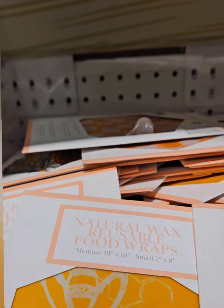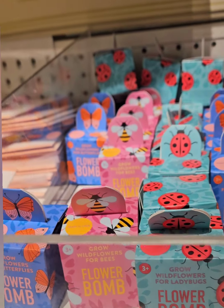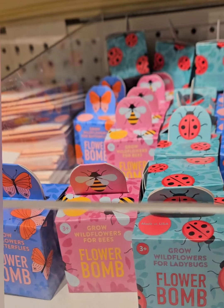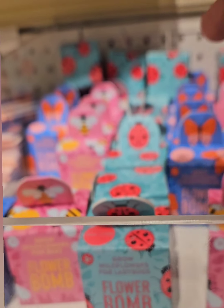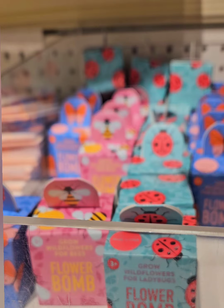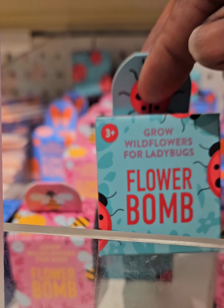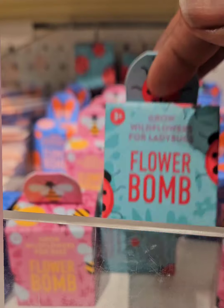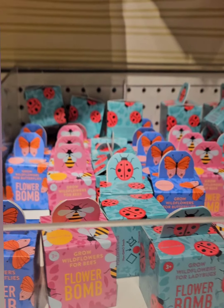They also came out with flower seed bombs — great for planting flowers and watching them grow. They have wildflowers for the bees, great for beekeepers who are into maintaining bees and doing honey and nectar. They also have flower bombs perfect for attracting ladybugs.